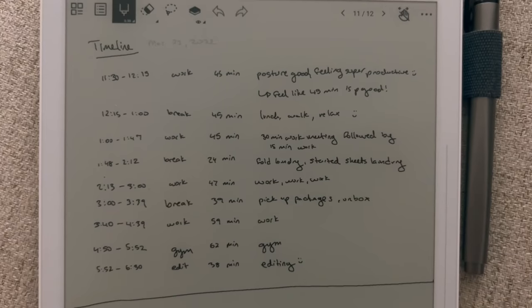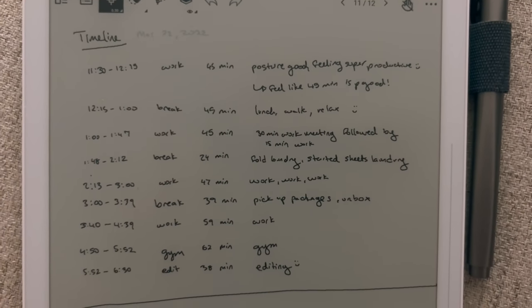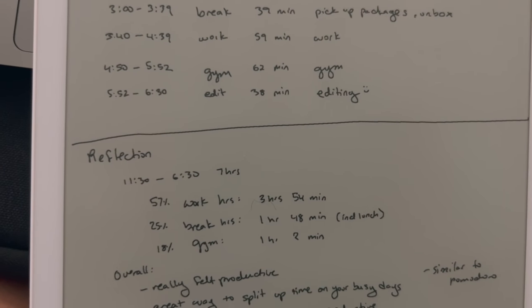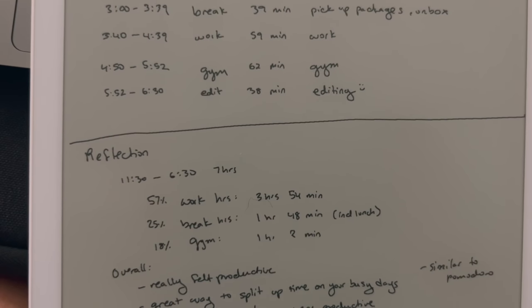Let's reflect a little bit on how our productivity experiment went. I tracked essentially everything I did yesterday. I started this experiment at 11:30 AM and stopped tracking at 6:30 — about seven hours. Out of those seven hours, I spent four hours working, one hour and 48 minutes taking breaks including lunch, and one hour at the gym.